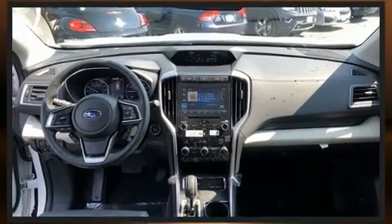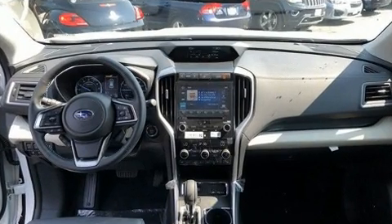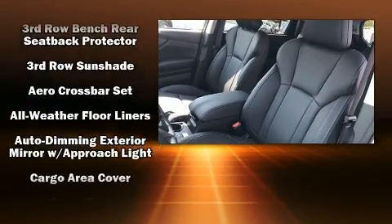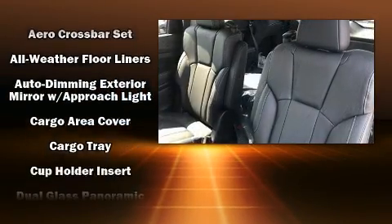Audio features include a CD player with MP3 capability, steering wheel mounted audio controls, and 14 speakers, yielding maximum audio versatility.